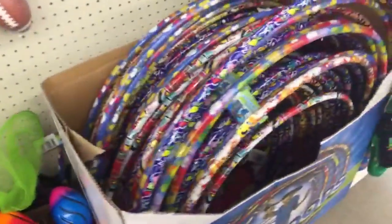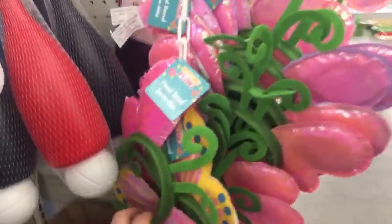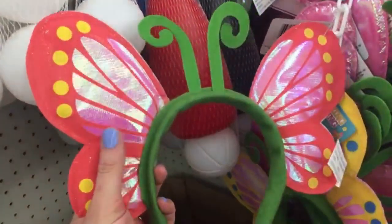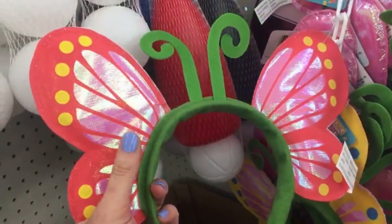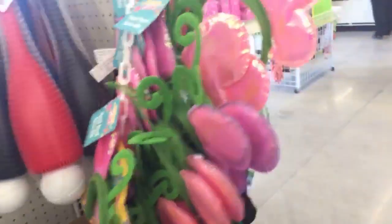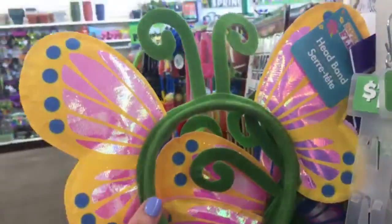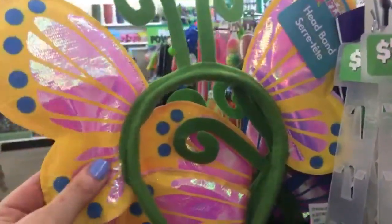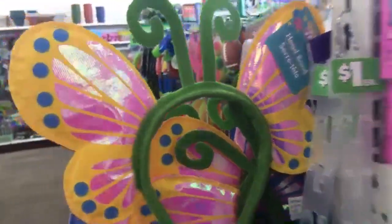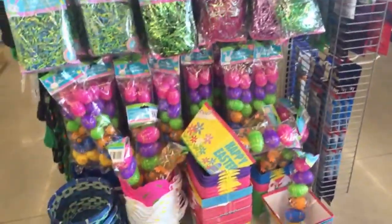We have lots of hula hoops here. We have some really cute headbands — aww, look at that! And we have lots of peeps and tons of Easter stuff.